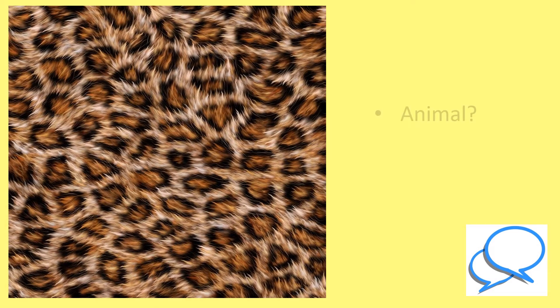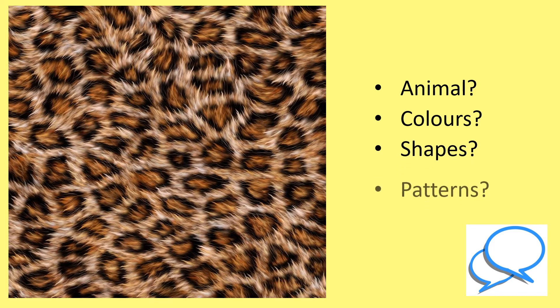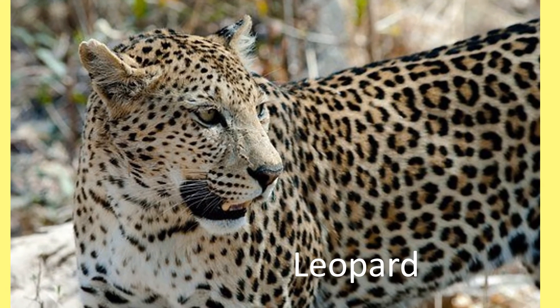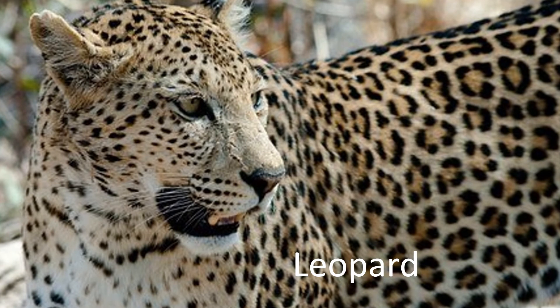Which animal does this fur belong to? What colours do you see? What shapes and patterns do you notice? This fur belongs to leopards. His brown and black spots help him to stay hidden whilst hunting for prey.